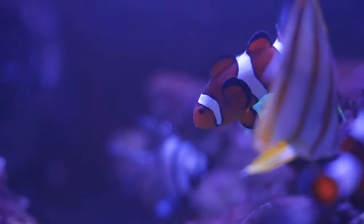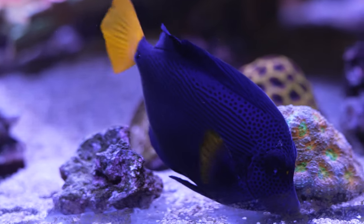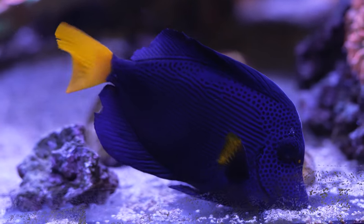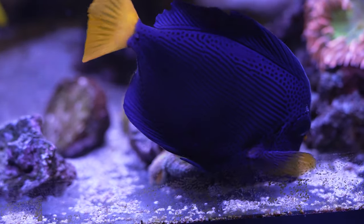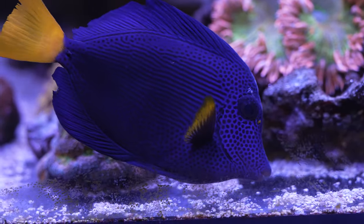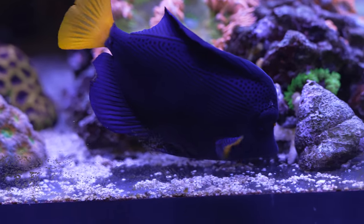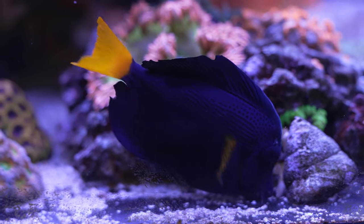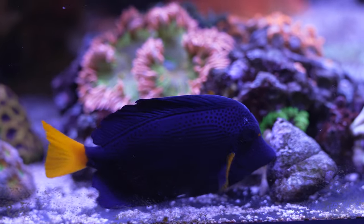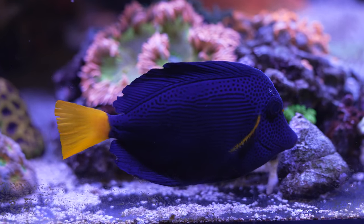This beauty is the purple tang. If you have a mix of surgeonfish like yellow tangs and purple tangs together, there can definitely be some aggression. Overall they're pretty good but there is the odd bit of dominance here and there. The bigger the tank, the more success you're going to have — I wouldn't do this in a smaller tank. You want at least a six-foot tank if you're mixing multiple tangs.